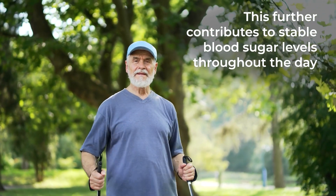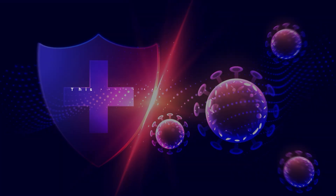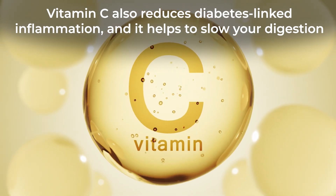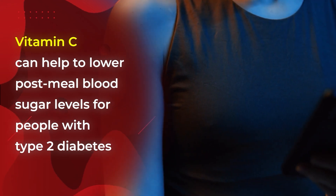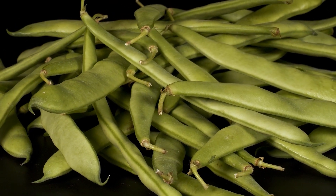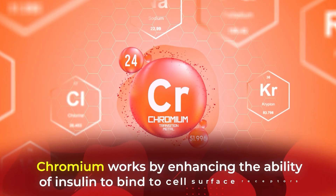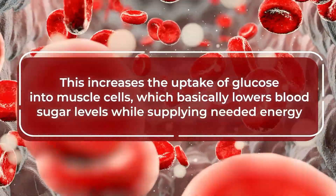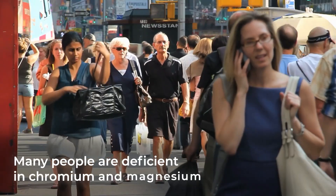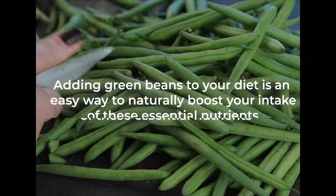This further contributes to stable blood sugar levels throughout the day. And savory green beans can load you up on vitamin C, which isn't only about aiding your immunity — vitamin C also reduces diabetes-linked inflammation and helps to slow your digestion. Multiple studies show vitamin C can help lower post-meal blood sugar levels for people with type 2 diabetes. The star player in green beans' blood-sugar-lowering arsenal is the trace mineral chromium, which enhances the ability of insulin to bind to cell surface receptors, increasing glucose uptake into muscle cells. Many people are deficient in both chromium and magnesium without realizing it, so adding green beans to your diet is an easy way to boost your intake of these essential nutrients.